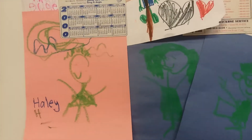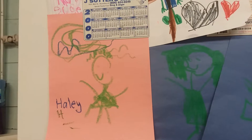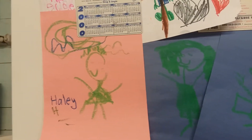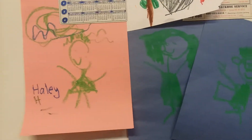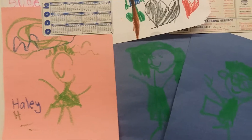Hi guys, Mommy Adventures here. You're always seeing videos like what's in my backpack or what's in my closet or what's under my bed. Well, I want to do a video about what's on my refrigerator.